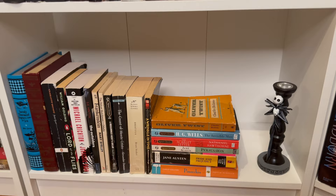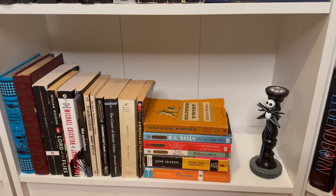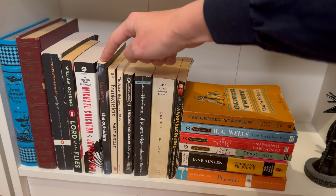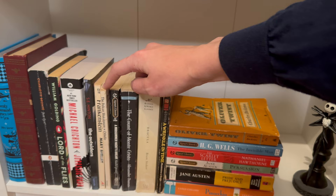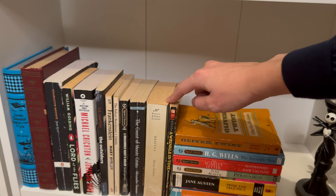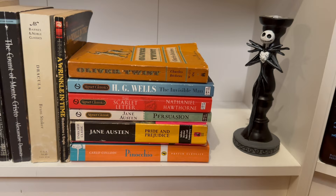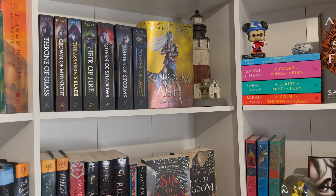Down here we have classics, which I want to get more into — it's one of my goals this year to read more classics. I'll be honest, I haven't read really any of these except The Outsiders in high school, which I loved and kind of want to reread. I've also read Frankenstein, Othello a long time ago, and A Wrinkle in Time — I did not love A Wrinkle in Time. I really want to read Jane Austen this year, specifically Pride and Prejudice, since I've never read it and I just feel like I need to.